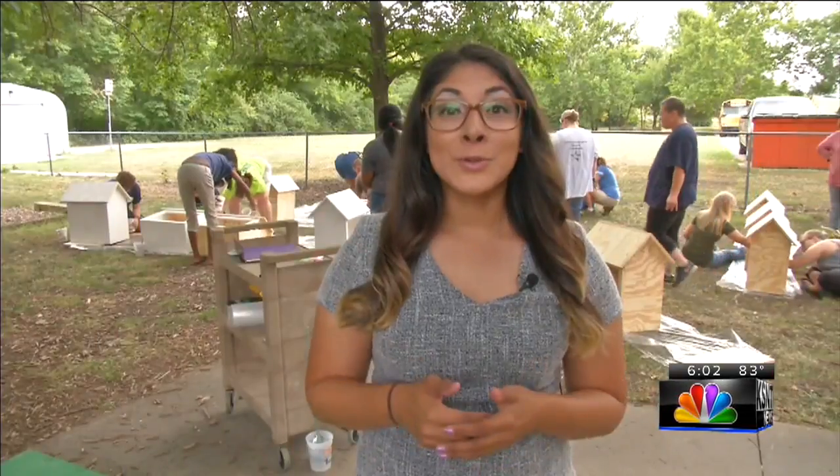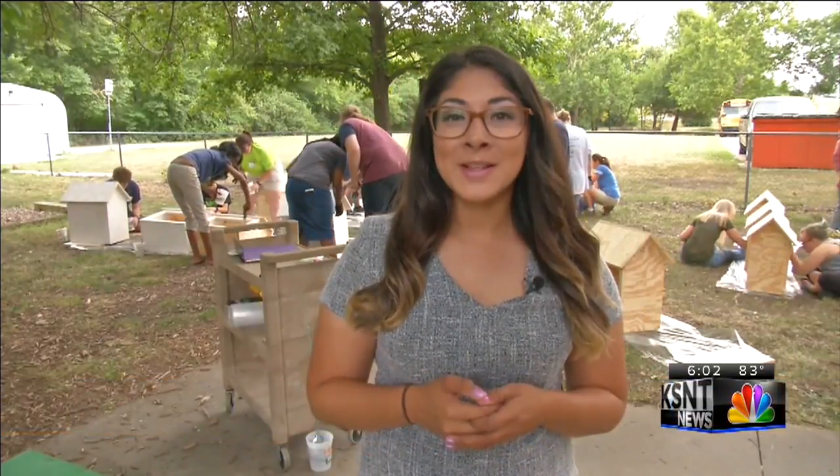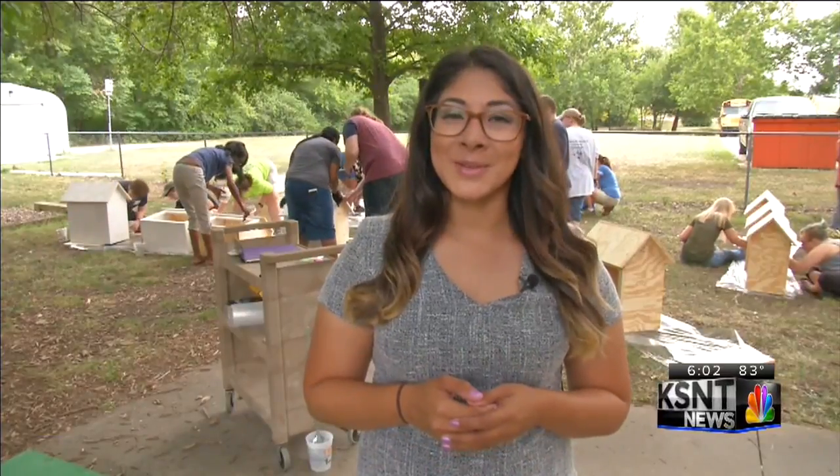A local church is putting their building skills to use to help provide much needed resources in Topeka neighborhoods. KSNT News Reporter Raina Garcia introduces us to volunteers to tell us why this project means so much. Here at First Lutheran Church, several volunteers are helping out with the big blessing box build for Topeka. She talked to founder Donna Rae Pearson about what inspired her to start the project.